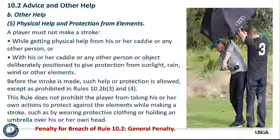The penalty for breach of Rule 10.2 is the general penalty — loss of hole in match play, two strokes in stroke play.